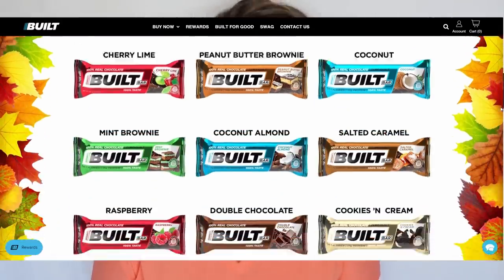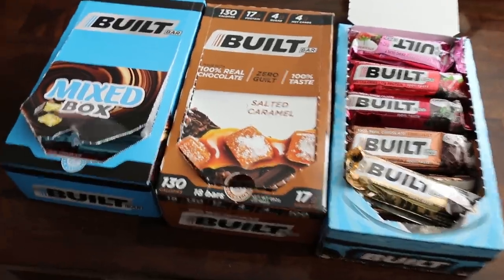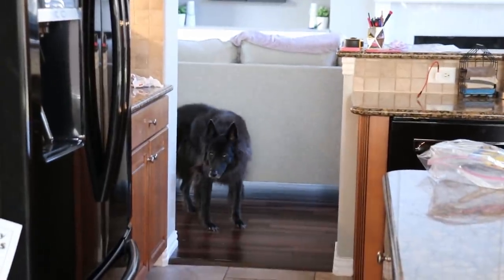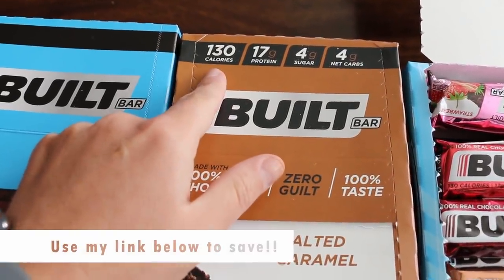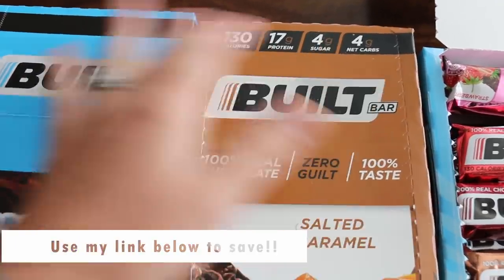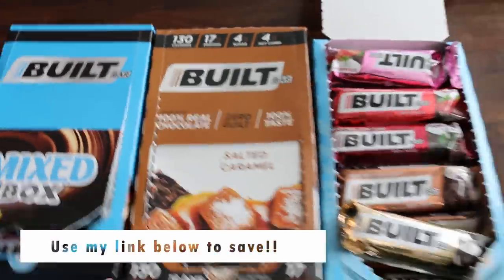Real quick before I start today's video, I want to thank Built Bar for sponsoring this video. The Built Bars remind me of candy bars that have protein in them. I love the macros — other keto bars are usually really high in calories and that's something that you could completely blow your macros on, or they'll taste horrible. These ones are the best of both worlds: low in calories, high in protein, low in net carbs, and they actually taste good.